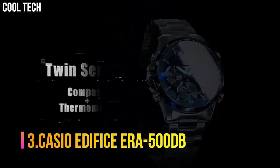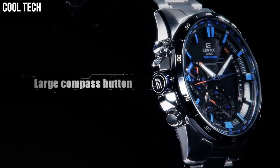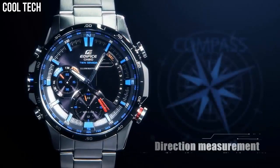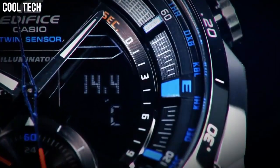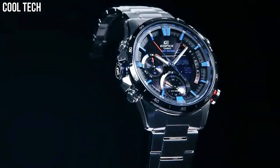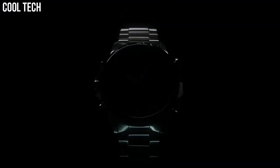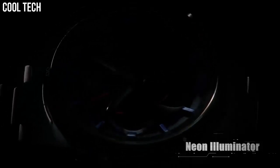Number 3: Casio Edifice ERA-500DB. 100-meter water resistant, LED light super illuminator with afterglow, thermometer, Neobright luminous hands and markers, world time, 5 daily alarms, hourly time signal, stopwatch, countdown timer, full auto calendar, mineral glass, stainless steel case, stainless steel bezel, quartz movement, case diameter 45.1mm. Water resistant to 100 meters; suitable for swimming and snorkeling but not diving.